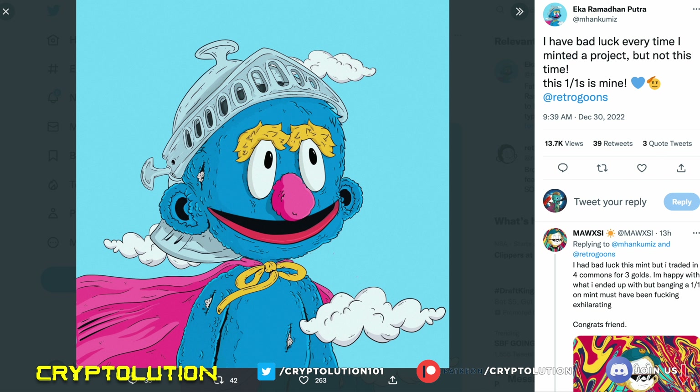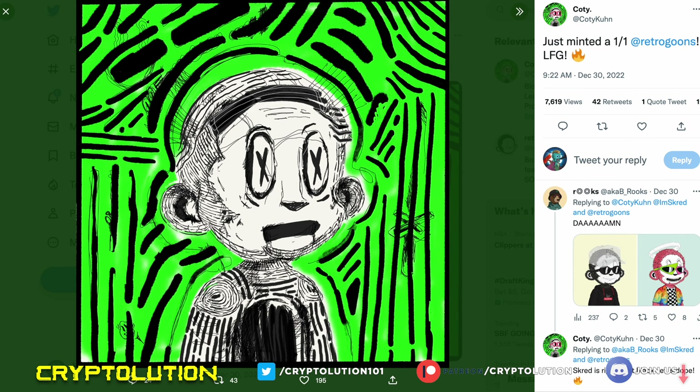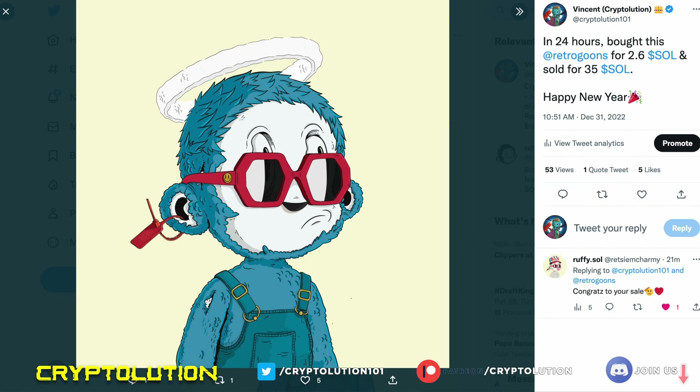We've seen people mint out amazing one-of-one artwork — there are only about four or five of these circulating in supply, and these people minted for 2.5 Solana. The artwork is pretty phenomenal — very clean, gorgeous, and family friendly. There's one minted by a person named Cody — again, amazing artwork and amazing detail. I personally bought one of these NFTs for 2.6 Solana because it had the noun glasses and the block cloud halo, and I sold it for 35 Solana — an amazing flip.